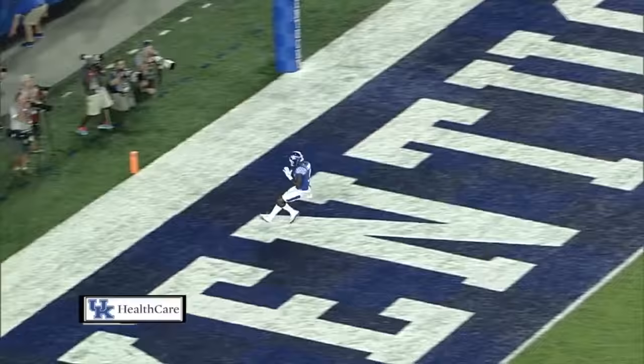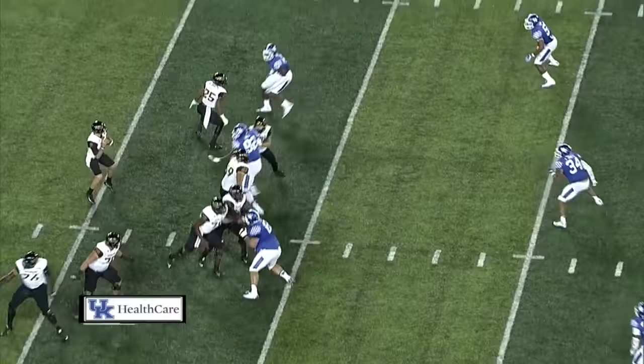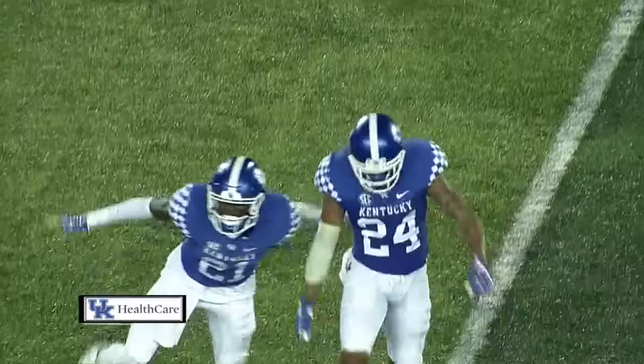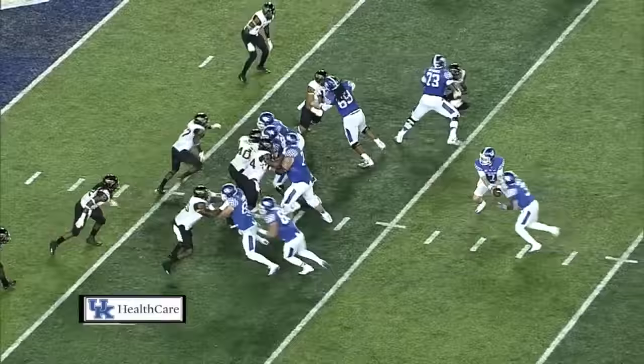Mullins with a play fake. Mullins pumping, pumping, throwing to the far side — deflected and intercepted by Blake McClain. It was Mike Edwards who got a hand on the pass, deflected it into the air, and Blake McClain came diving in to pick it.